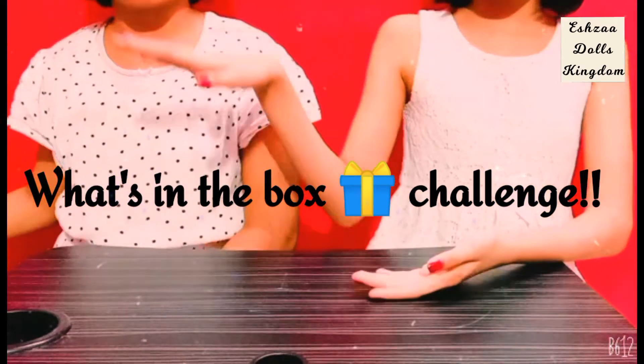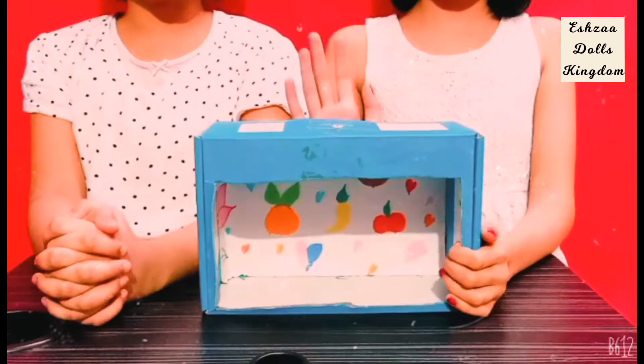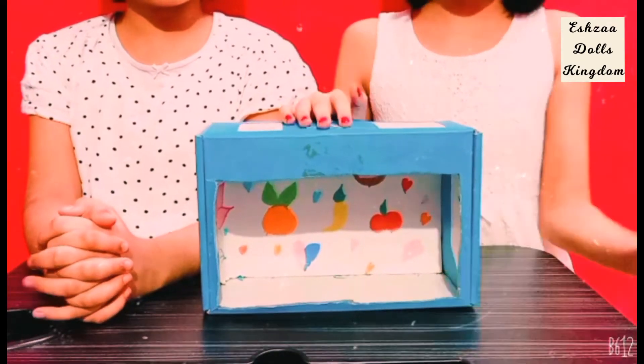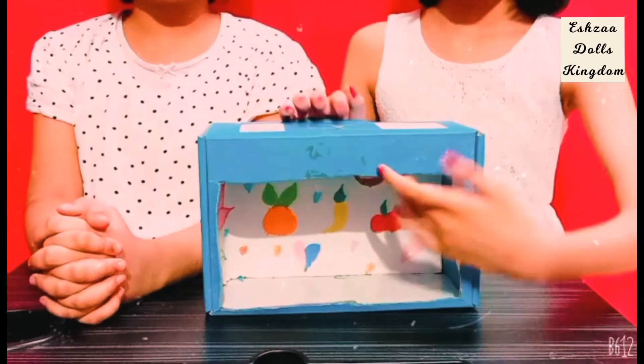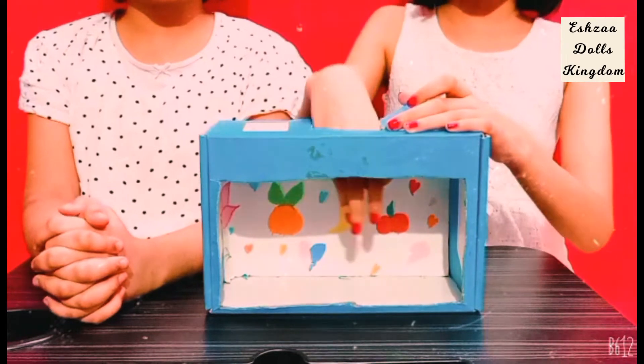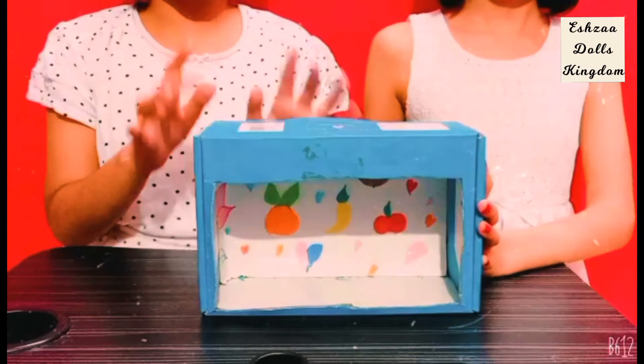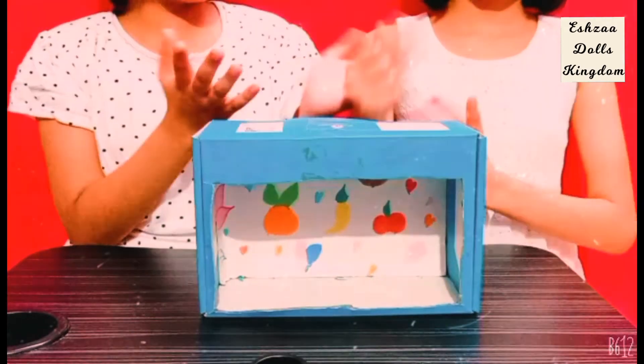So basically the rules are that we're going to be having a box. One person is going to be keeping an item inside while the other person is going to be guessing what the item is by only using the sense of touch, keeping our hands in from here. So rock, paper, scissors — who goes first?